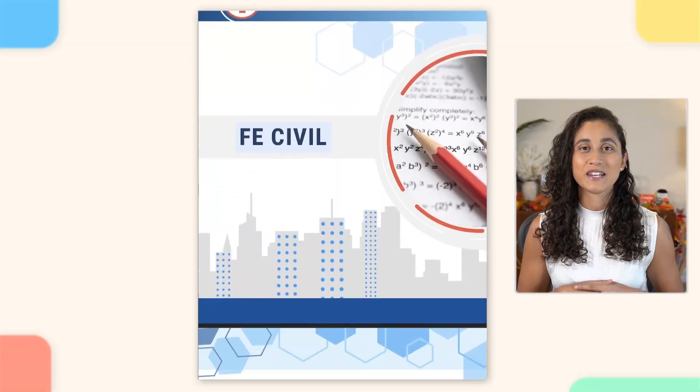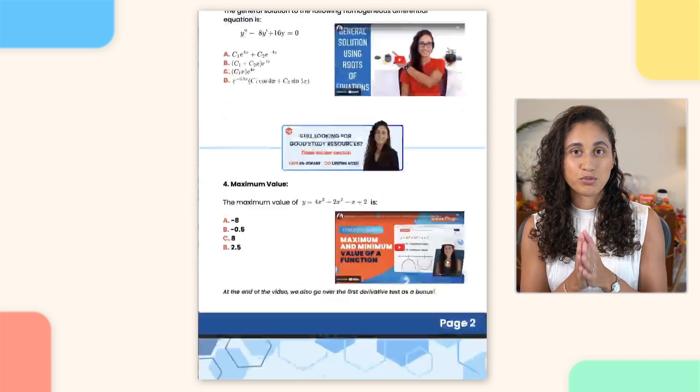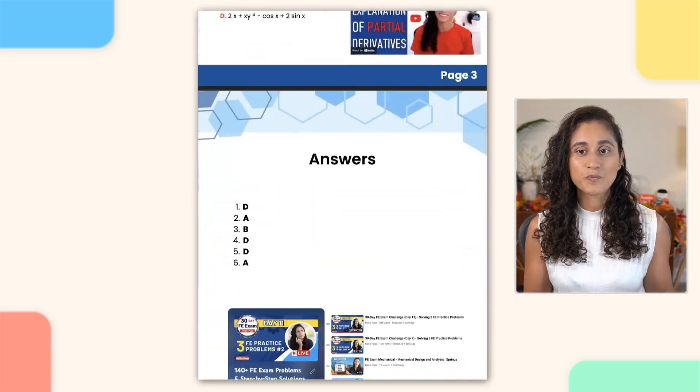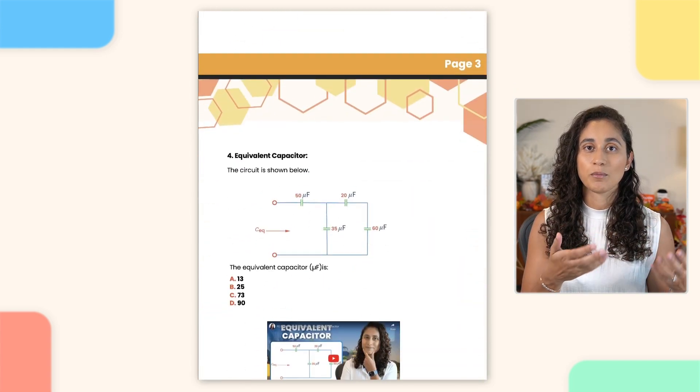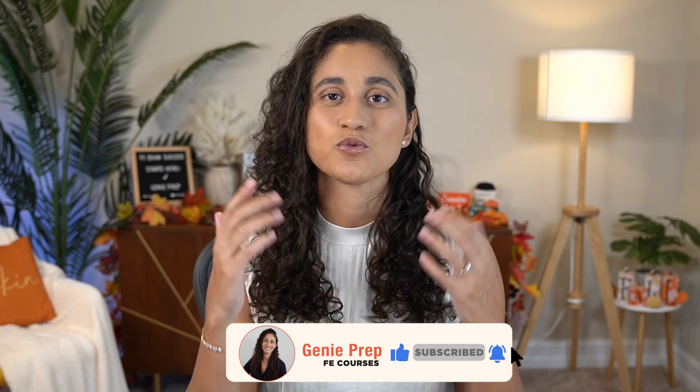Taking your time with problems and struggling through them is really important when preparing for the FE exam. Study smart, not hard — focus on what's going to be on your exam and expose yourself to a lot of different problems. To help with this, we've created the JennyPrep FE problem set, a PDF that combines all of our YouTube FE problems into one convenient file. We also included video links for each question so you can easily review the step-by-step solution. If you're interested in that PDF, you can grab it here. If you're enjoying this video, please don't forget to like and subscribe.